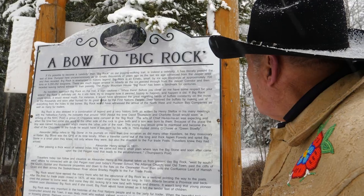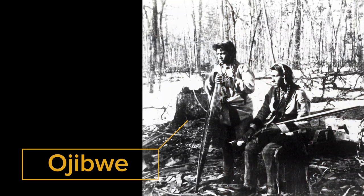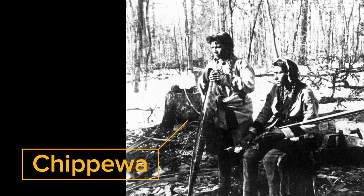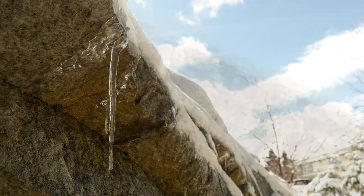While the Big Rock in Rocky Mountain House doesn't share such fame, it does have a good story to tell. In the 1700s, members of the Ojibwa from the Sault Ste. Marie area in Ontario came to this area and became known as the Chippewa. These people followed the fur trade west and became most of the trappers that supplied the fur trade posts.